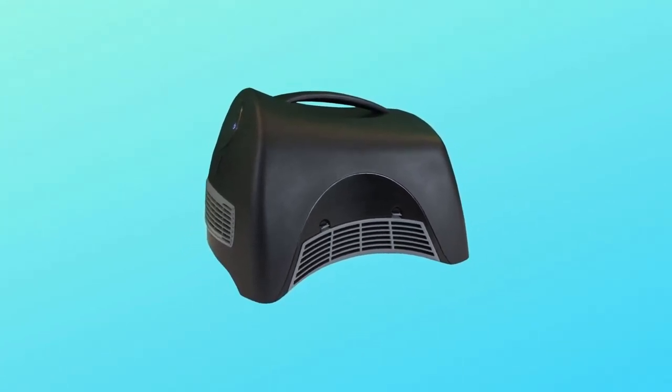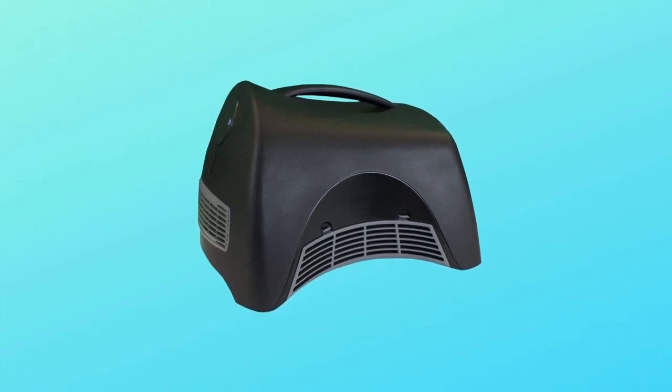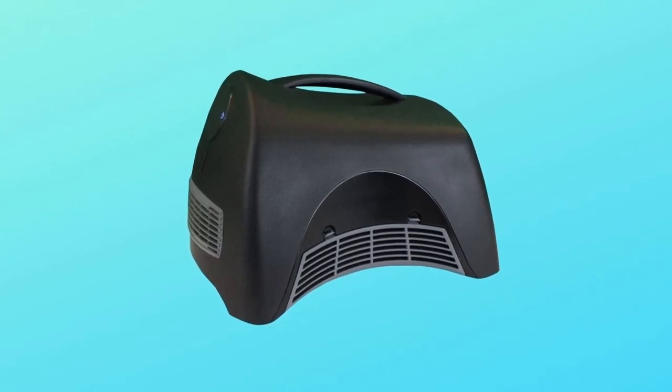Item specifications: Wattage 1500 and 750. Amps 12.5 and 6.25. Voltage 120.